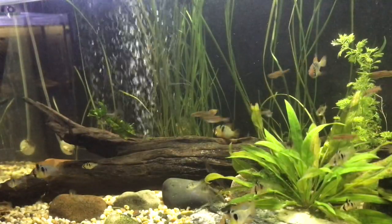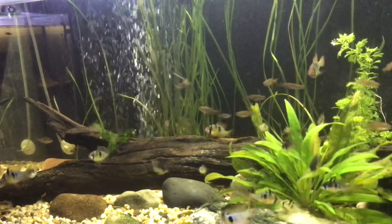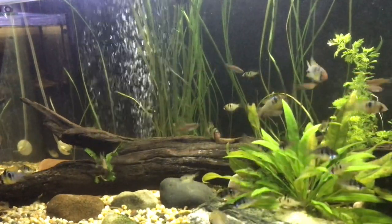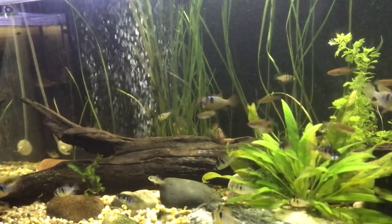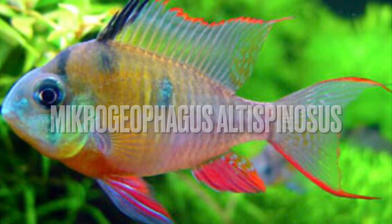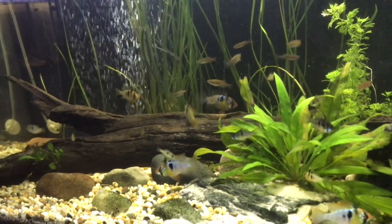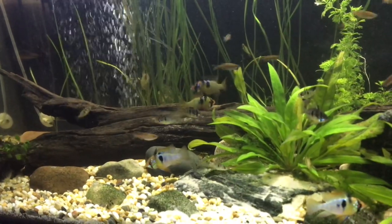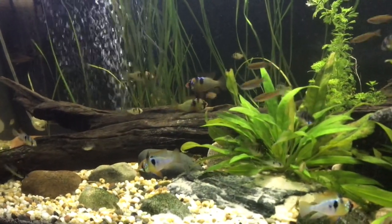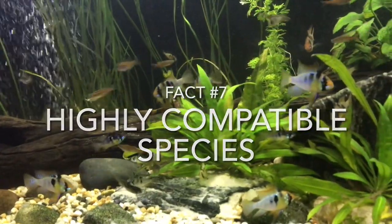Another misconception is that the Bolivian ram is a morph of the German blue ram — this is not the case. The Bolivian ram has the scientific name Microgeophagus altispinosus instead of ramiresi. They share the same genus name but they are different species altogether.